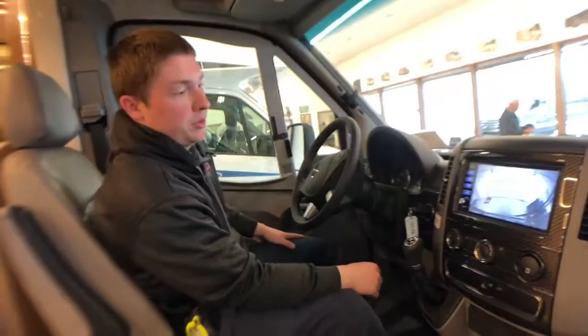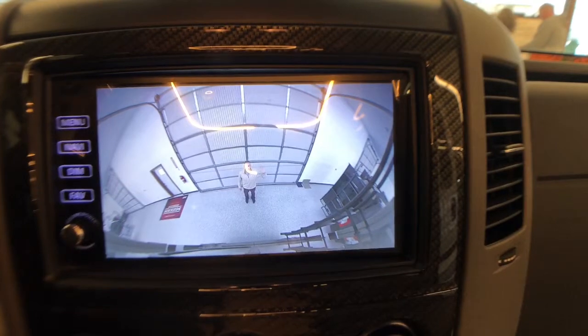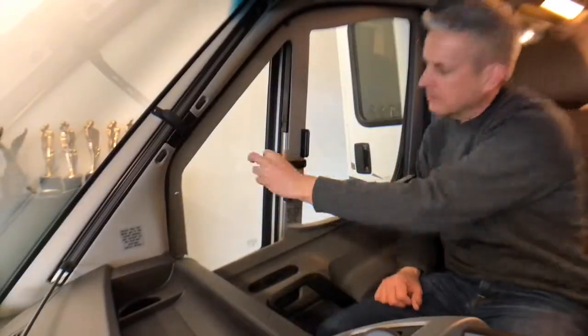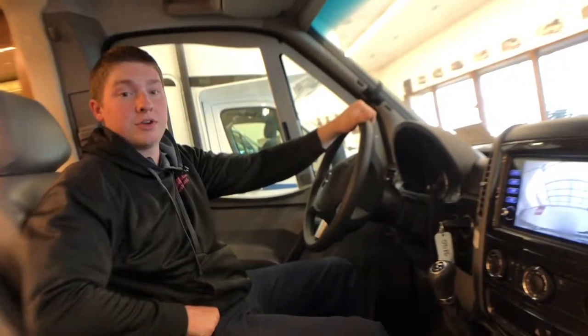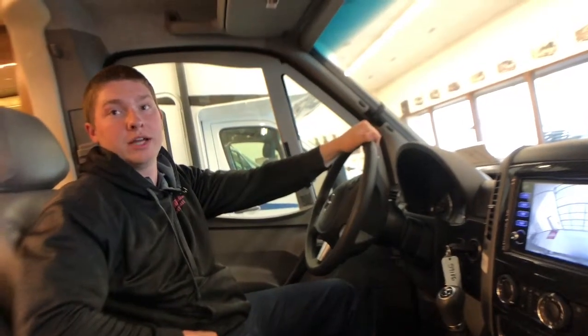Right up front here we do have a 9 inch LCD touch screen display — that's where our rear view monitor is going to show up. We can also play AM, FM radio, Sirius XM, and Bluetooth. Our front cab area also has sliding pleated cab blinds for a quick and easy setup for front cab privacy. The capacities for our tanks: our fresh water tank is 30 gallons, black water is 40 gallons, and our gray water is 34 gallons.